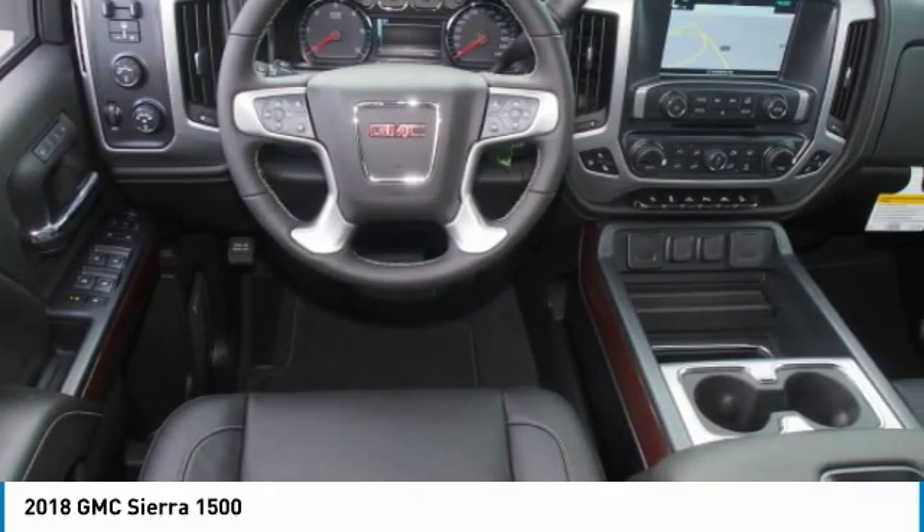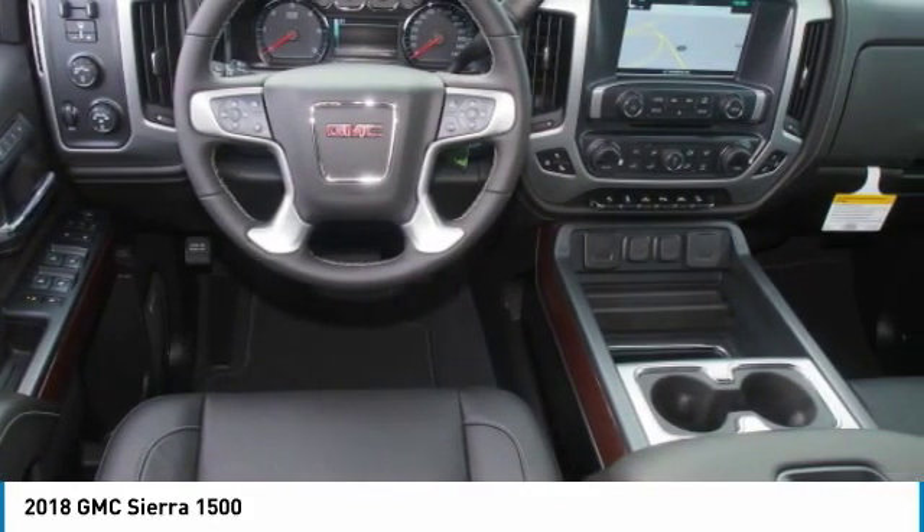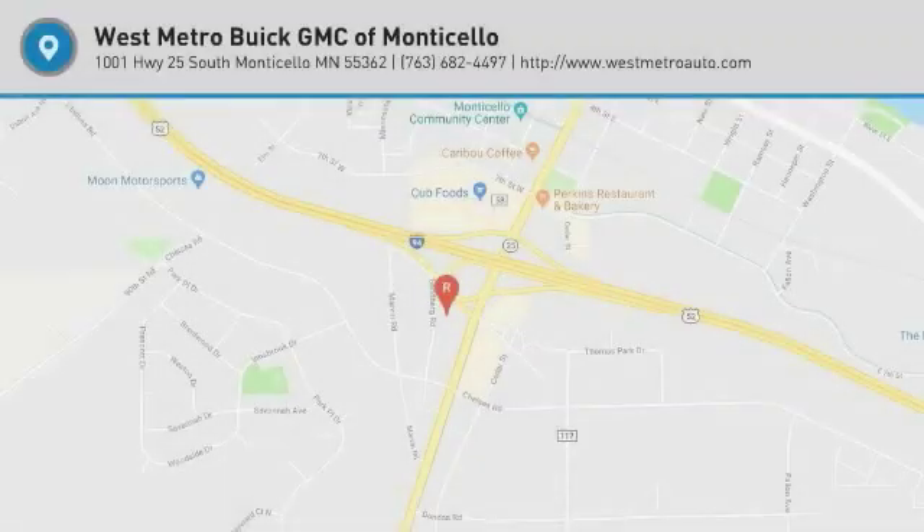Power steering, cruise control, aluminum wheels. Wouldn't you look great in this vehicle? Stop in today and see for yourself.